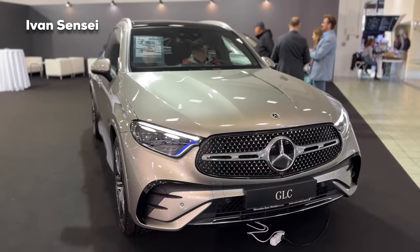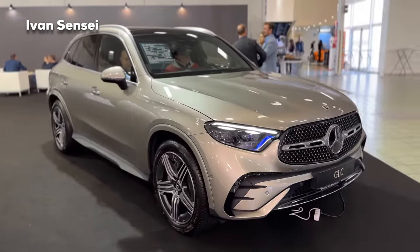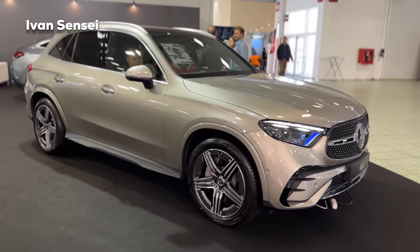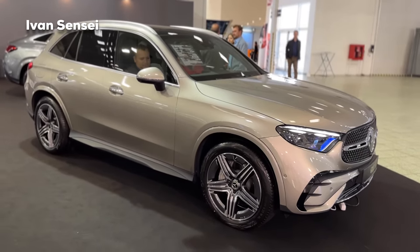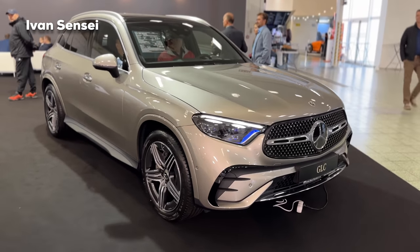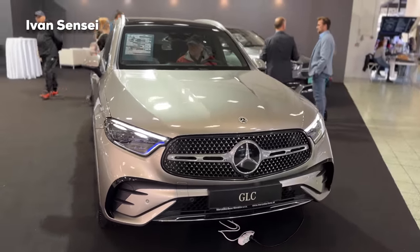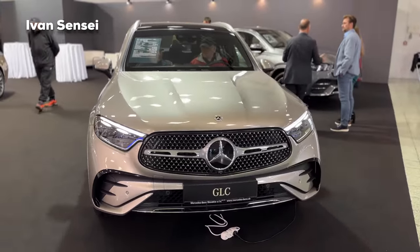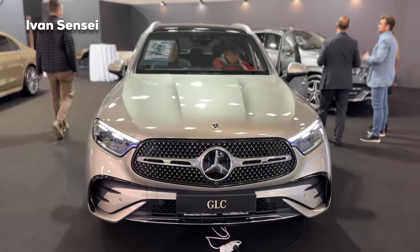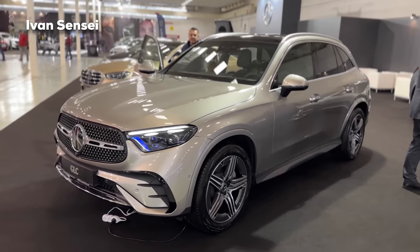This is the second generation of the Mercedes-Benz GLC. The first one was really successful, so this is a very important model for the Mercedes-Benz brand — that's why we have the all new second generation of the GLC here in AMG line, the sport package. Let me know how you like this design.